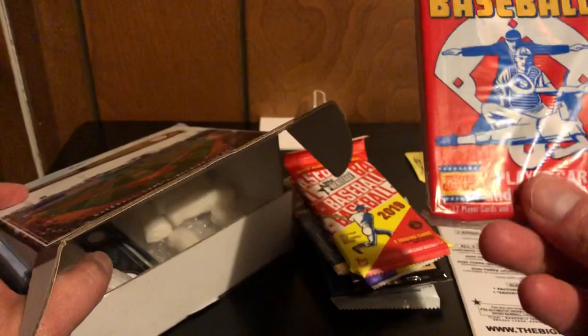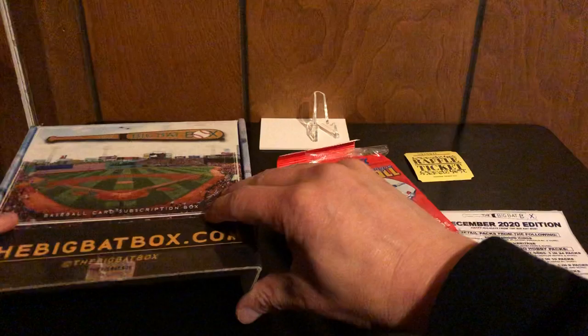Our vintage is going to be 1988 Score. There's our hit — I just saw it, I didn't see all of it, but I think I know what it is because I have a lot of it. We'll cover this up for now and open everything basically in order.